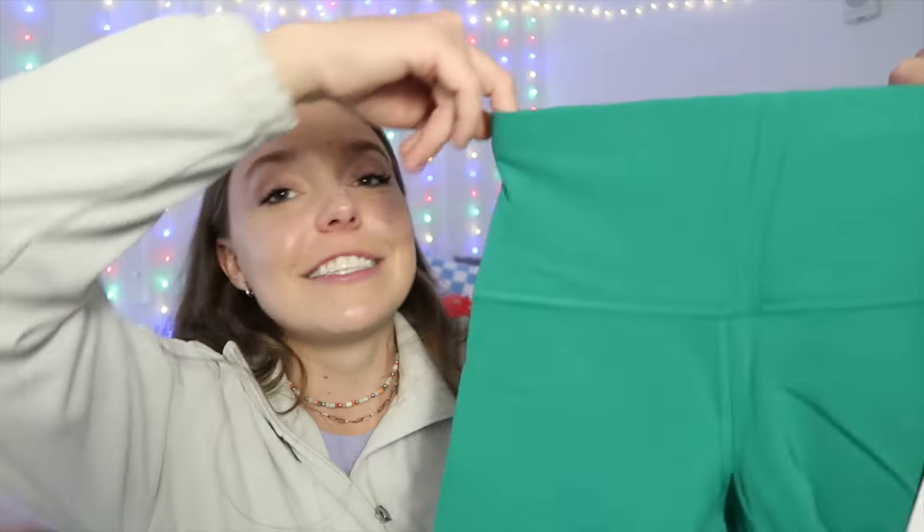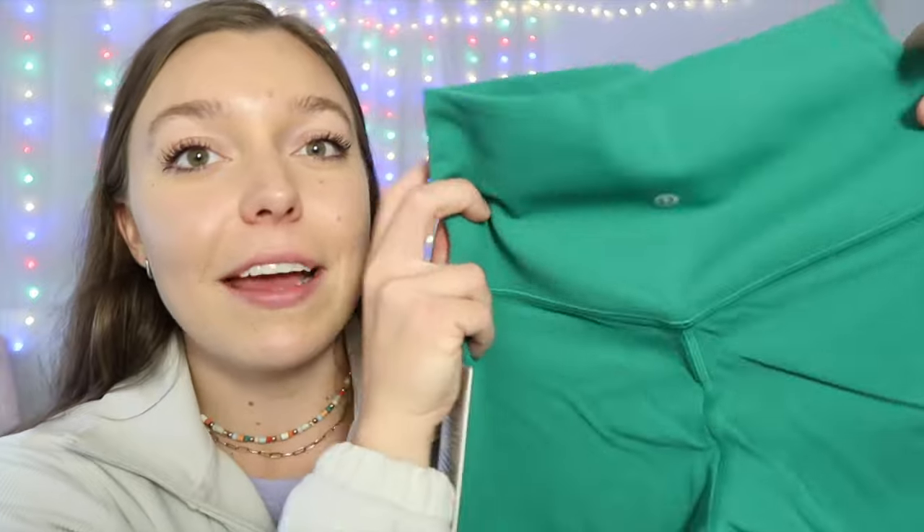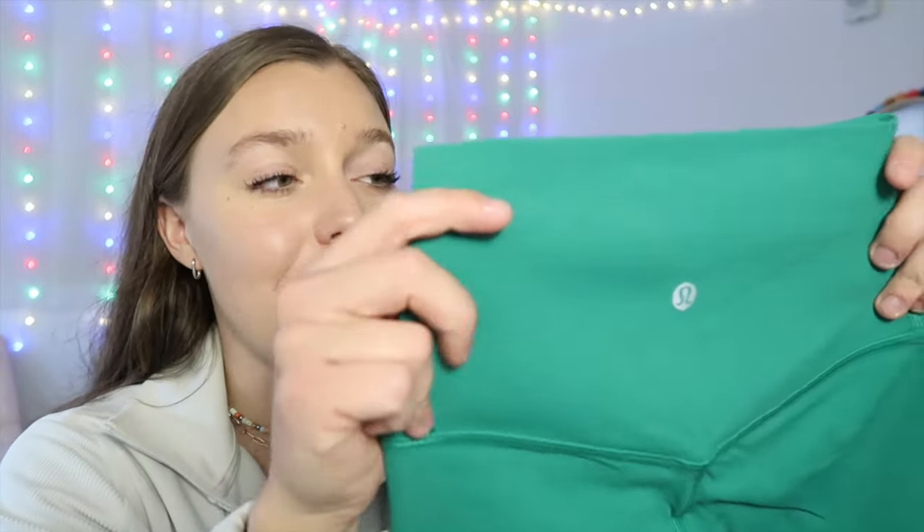These are the Lululemon Align High-Rise Shorts in the four-inch length, also in that beautiful Cascade Green color. All the Align products are made of the Nulu fabric, which is the most buttery-soft, comfortable — just like a warm hug — type of material ever, without being fuzzy or fleece-like. It is the most luxurious fabric. The Align pants are known for a little V part at the bottom, a thick waistband that hugs your tummy, makes your booty look good, and is flattering on everybody.